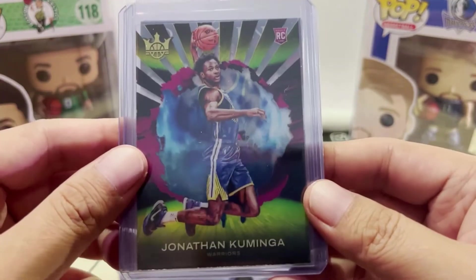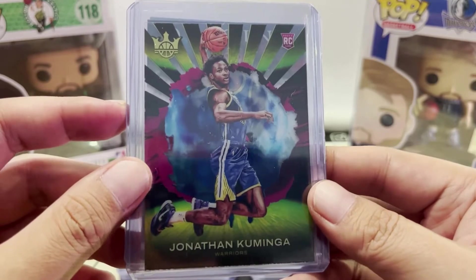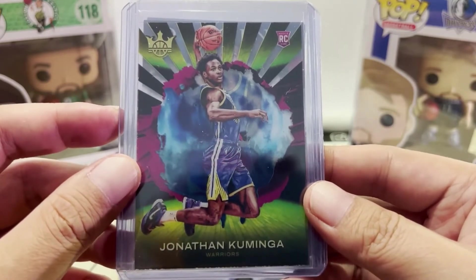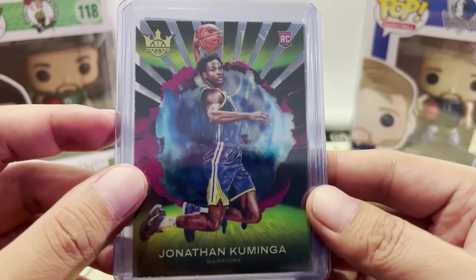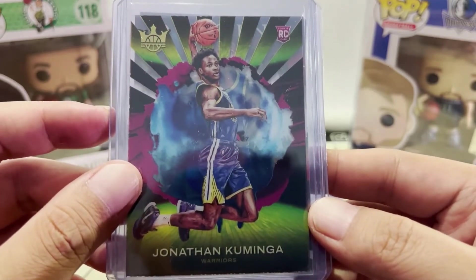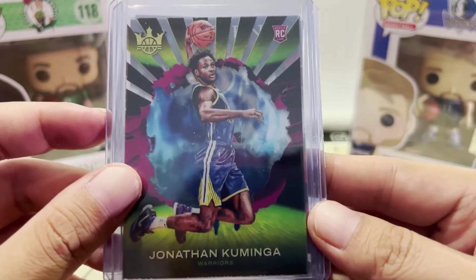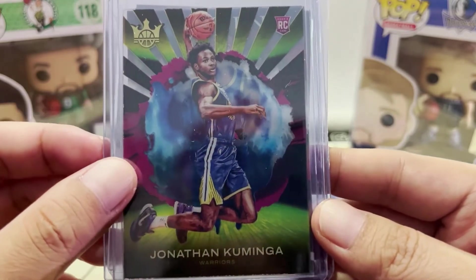Next we have the Court Kings rookie acetate card. Court Kings is one of the few sets that comes out with acetate cards — the other one is Donruss Clearly, which is all acetate, though I'm not sure if they're going to have a release this year. I think there's a third set — it might be Illusions — where some of their inserts are also acetate cards. But anyway, this is the Court Kings acetate card.